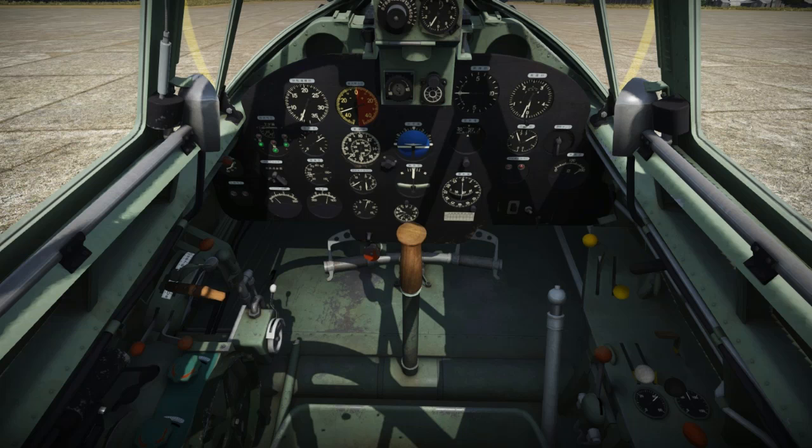So, in today's episode, we are taking a look at a new cockpit that we can look forward to in War Thunder. This is the B7A2 cockpit. Now, I haven't had a chance to really fly the B7A2 in War Thunder, and by the way, I'm not going to be giving any information on the plane because this is just the cockpit.